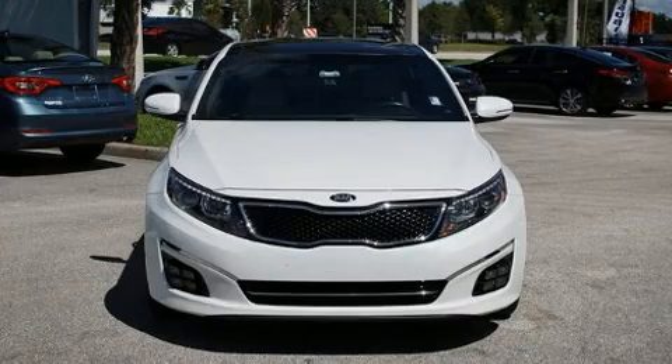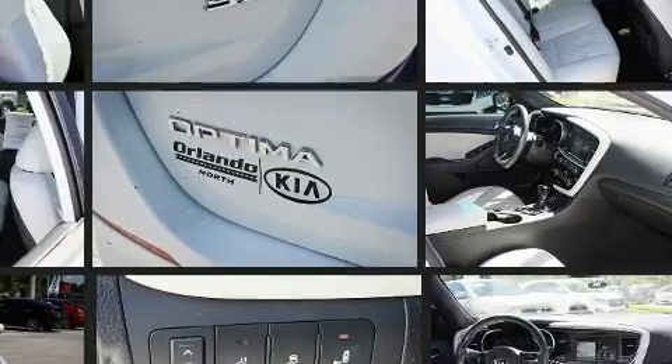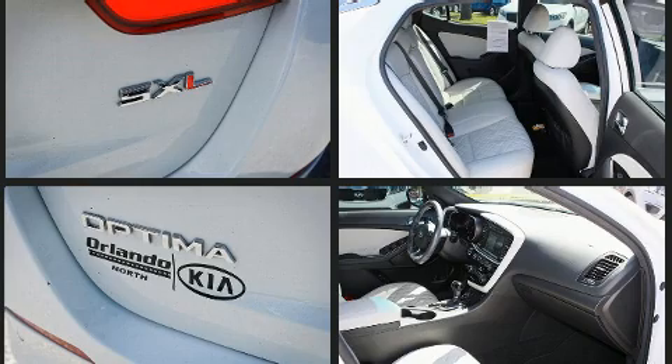Kia prioritized practicality, efficiency, and style by including power front seats, heated steering wheel, power moonroof, and seat memory. Rear passengers enjoy the seat heating functionality, keeping them warm during the winter months.